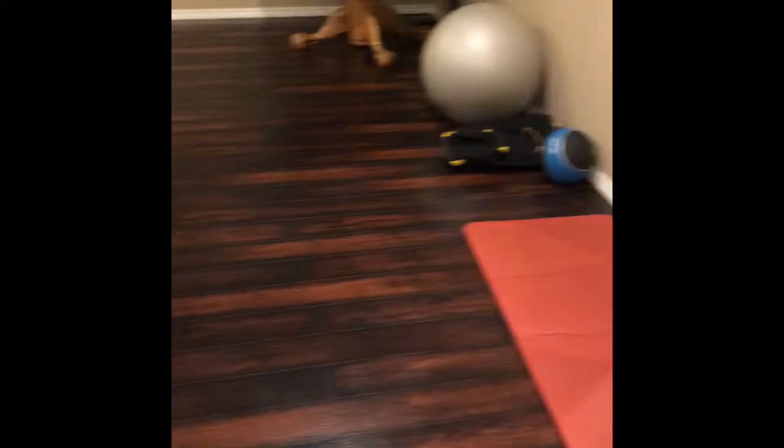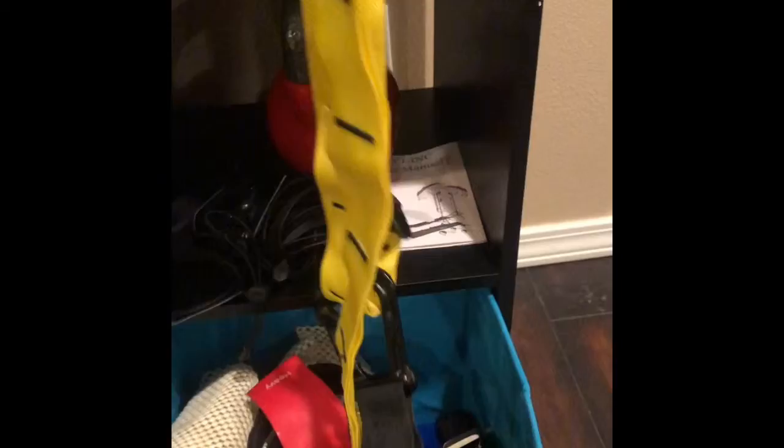A couple of other things I have are some kettlebells — these are 15 pounds and 8 pounds. I also bought an organizer to put my TRX strap in. And then I have a small mini band — these are awesome for butt work, basically getting your gluteus medius stronger, so I highly recommend getting a set of these.